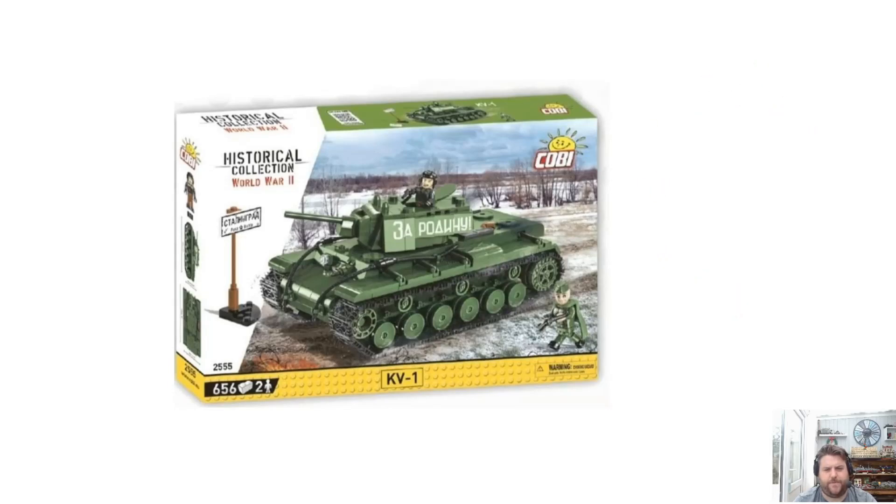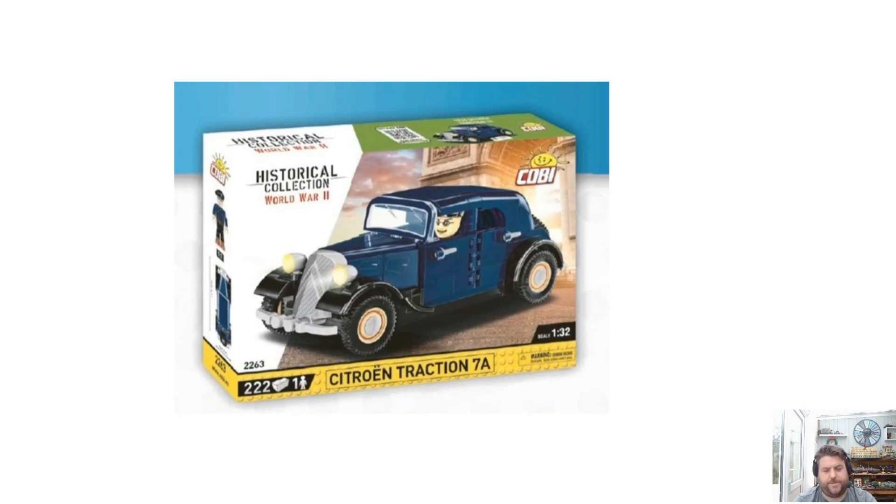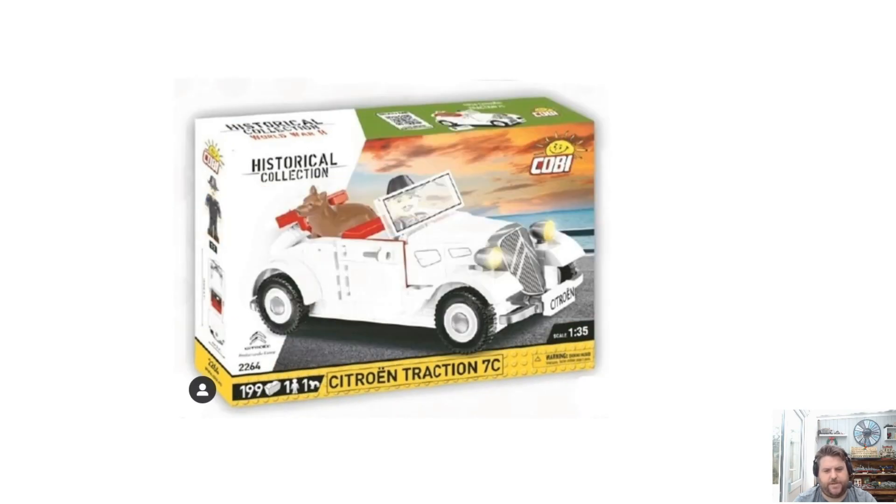We've still seen the new sets but we may not have seen them in the new box art. We've got the KV-1 here in the new box art — I think it's looking really good. I like the white kind of grooving on the side, the detail at the bottom, and then a bit more set detail here. This is the Fuqua Red Baron, the new one, and then we have the Citroens — the Traction 7A and the Traction 7C — so you can see them in the new box art.